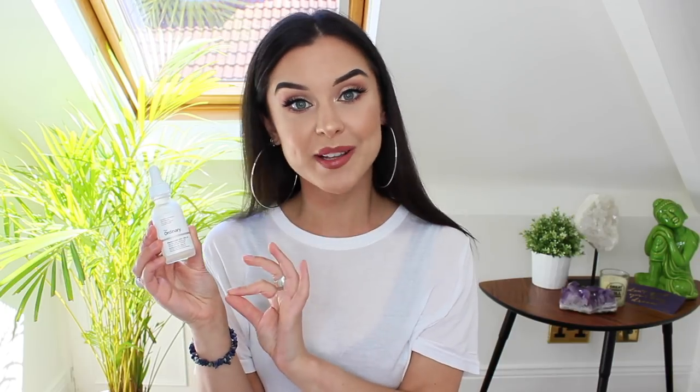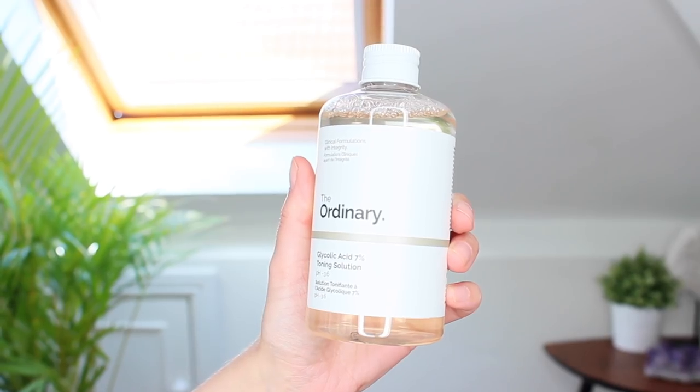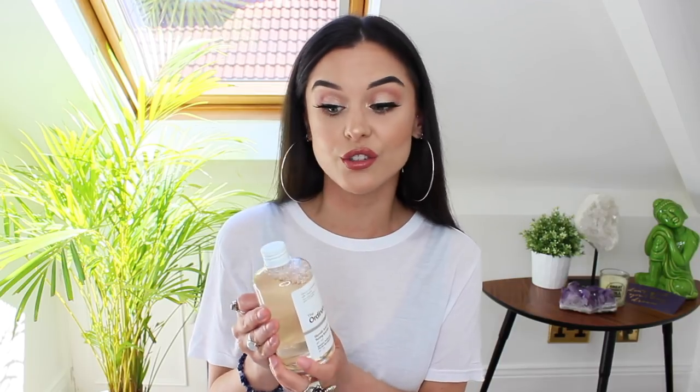I also picked up their Niacinamide 10% with Zinc 1%, which is basically to regulate your oil production. I've noticed since using this that my pores are a lot smaller on my cheeks, which is amazing. I just use this once in the morning. I also picked up their Glycolic Acid 7% Toning Solution — I haven't used it yet because I'm still finishing my Pixi Glow Tonic, but the Pixi is £18 and only 5% glycolic acid, whereas this is 7% and much cheaper at around £7, and you get loads in the bottle.